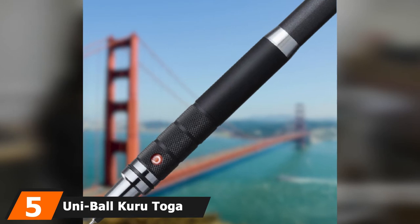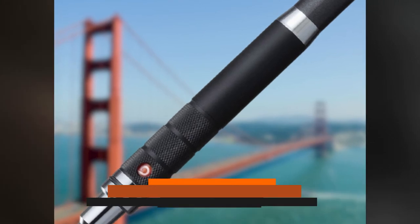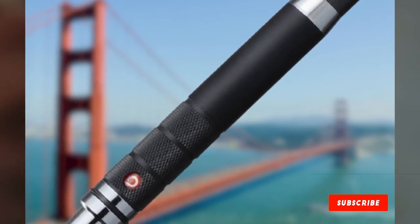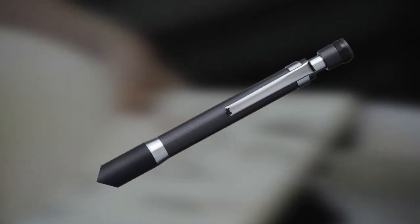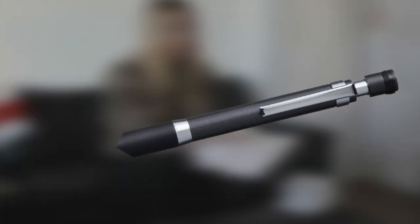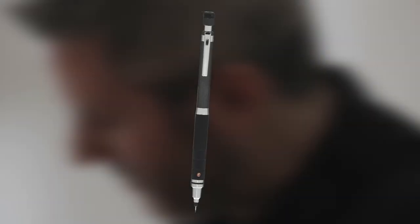The number 5 position is held by the Uniball Kuru Toga Roulette Mechanical Pencil. It is heavy enough to aid in the production of high-quality mark-making, yet light enough and designed well enough that you'll never suffer from writer's fatigue. It boasts a revolutionary lead rotation system that keeps the point sharp and staves off annoying breaks. With most other mechanical pencils, the lead wears down on one side creating inconsistent line quality, but the Kuru Toga solves this by using the pencil's own motion to rotate the lead constantly, producing uniform wear and consistent line quality.